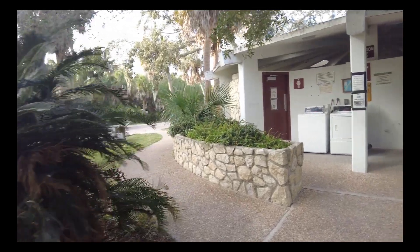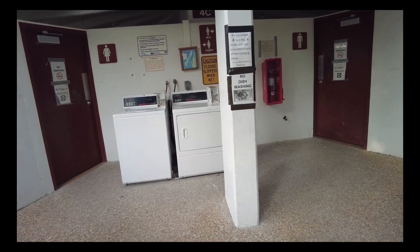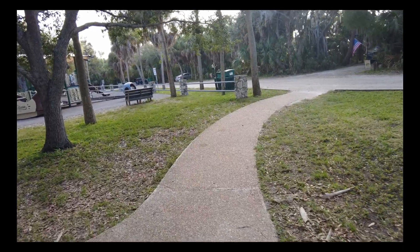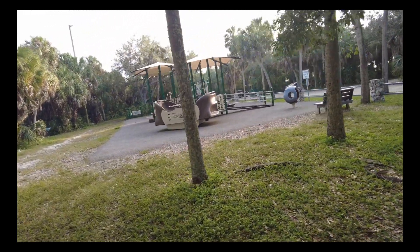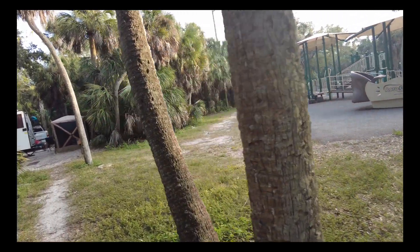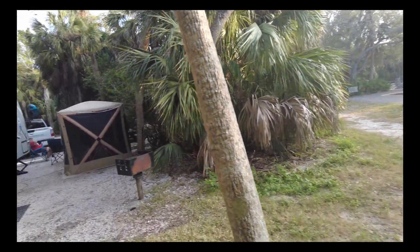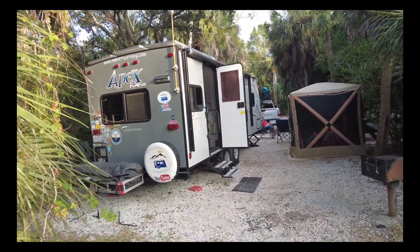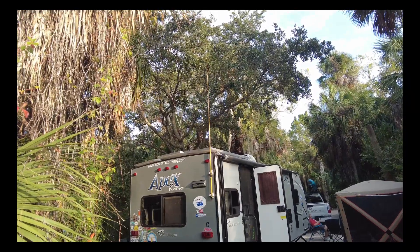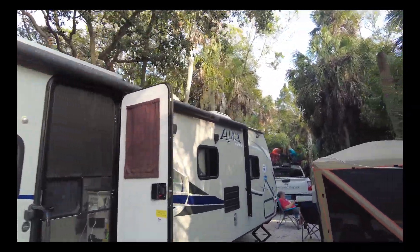They've got bathrooms and showers here with a washing machine. It costs $1.75 to wash and basically $2 to dry. Bathrooms are pretty clean — we've been taking showers, using the bathroom, and it's been fine. And I'm surprised that with the number of trees up there, our solar is still charging up through the trees, keeping our batteries charged. But we're also hooked up to electric so it's charging that way too.